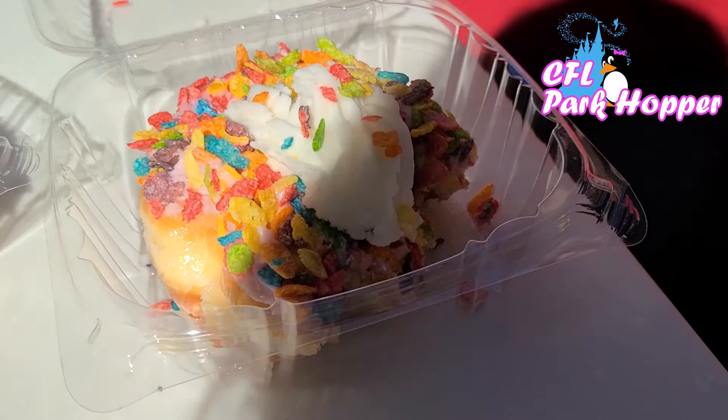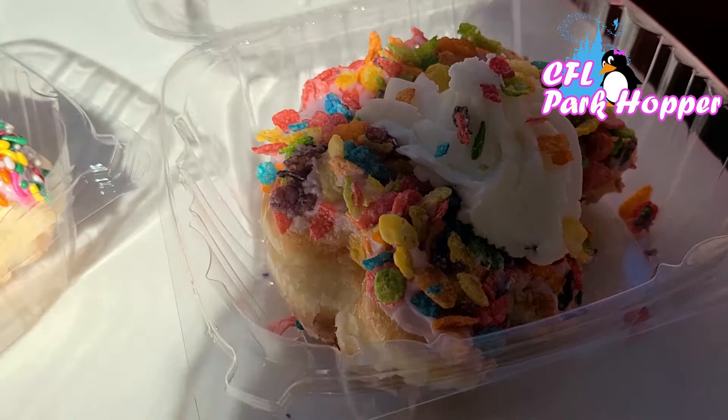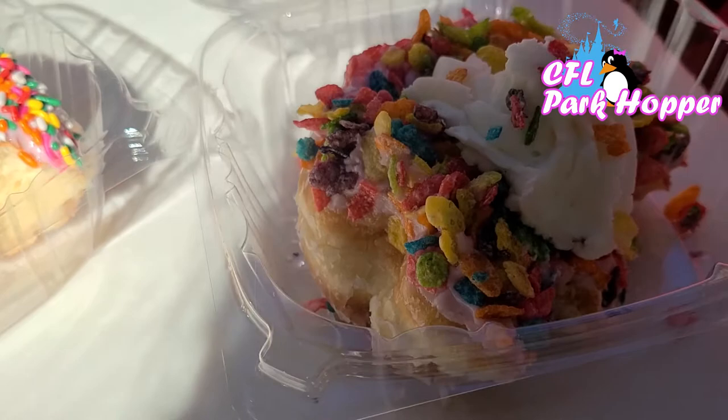And here's the Fruity Pebble donut. Nice and fruity pebble flavor, and it has the crunch of the cereal — the cereal is fresh, so it has a nice crunch to it. But the donut itself is nice and moist and fresh as well. It's just a really good combination. I like all three and would definitely come back to try others. We're going to head to one more spot here in Disney Springs.